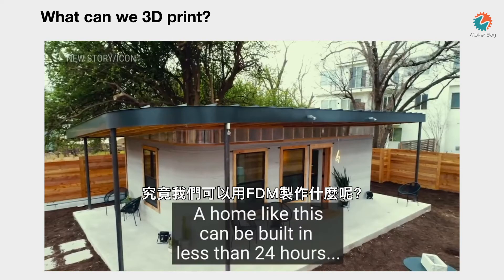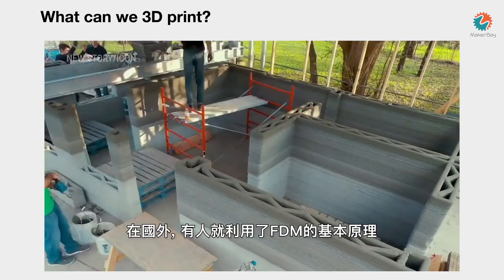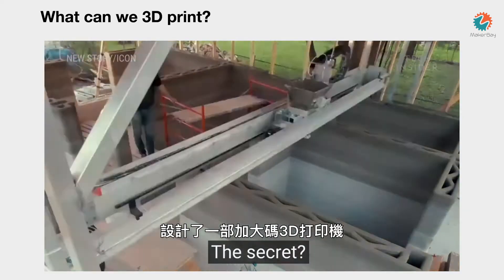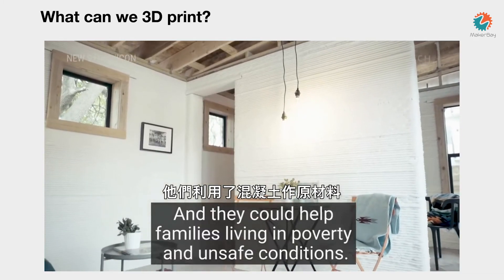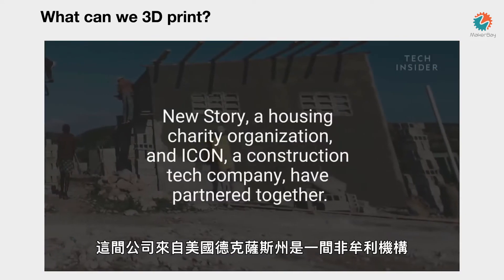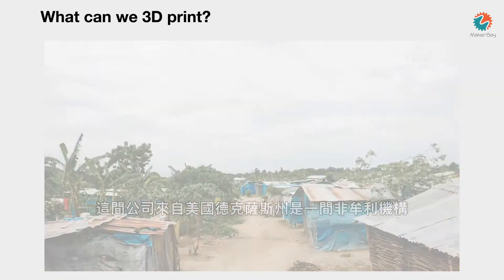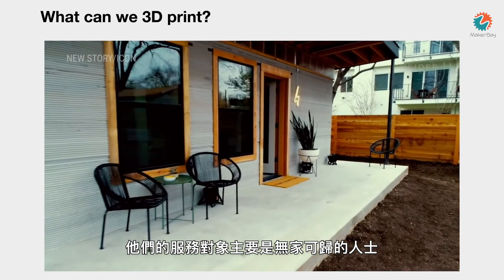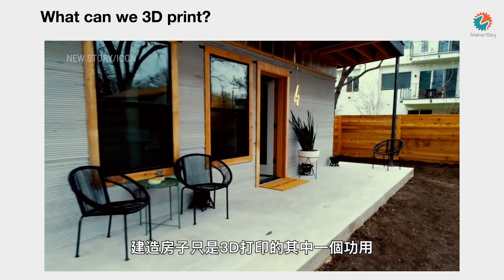So what can we make with FDM technology? Someone took this basic concept of the FDM extruder and decided to try to build a house — and they actually did that. Instead of plastic filament, they use concrete. This company is based in Texas and is a non-profit organization focused on the global homelessness situation, which is super important. This is the type of house they built. It's still in the testing stages to see how these houses perform over time.